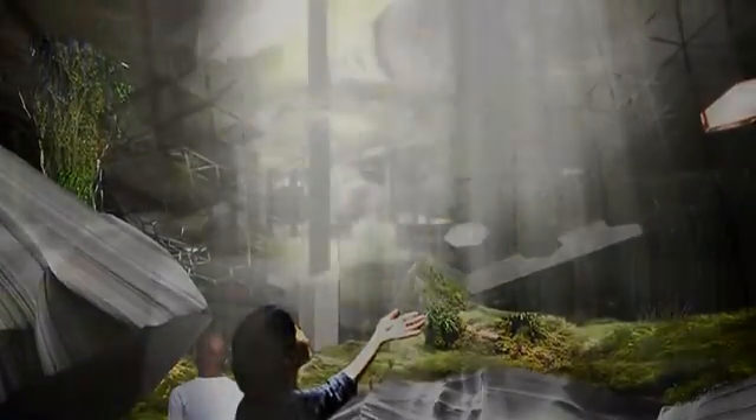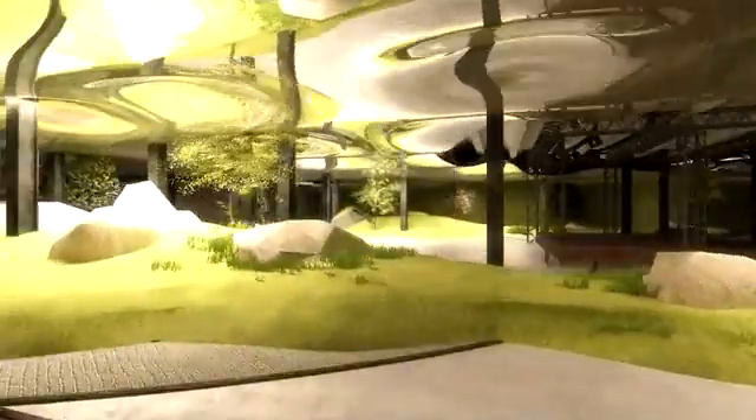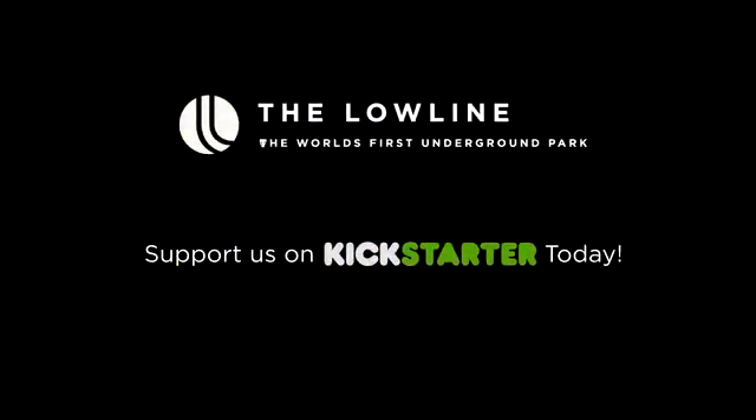Help us show the world that with new solar technology, we can reimagine the underground, shine a light on New York City history, and create a new, beautiful public space. Thank you so much for being here.